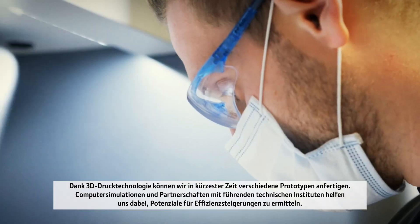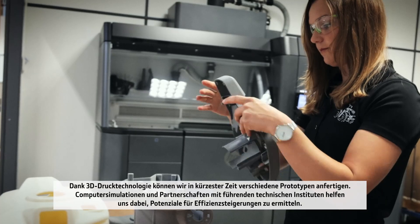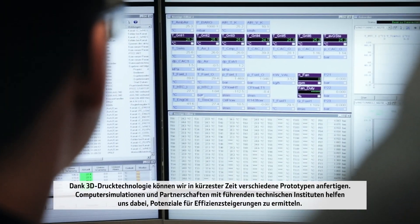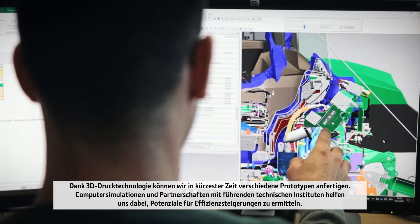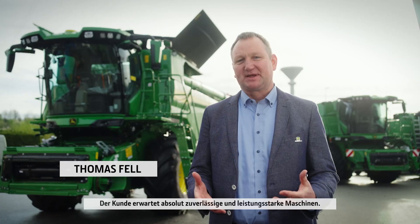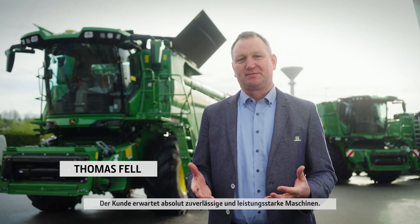3D printing technology allows us to rapidly prototype different ideas. Computer simulations and partnerships with the best engineering institutions help us better understand efficiency savings. The customer is expecting highly reliable and great performing machines. This is achieved by virtual product verification.